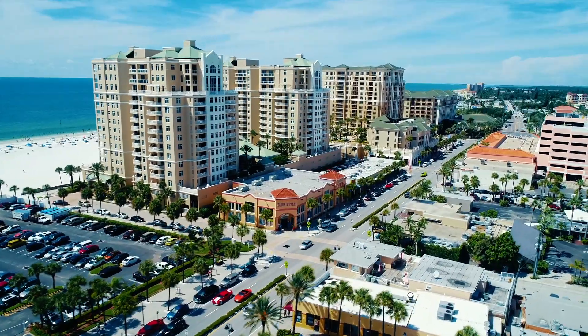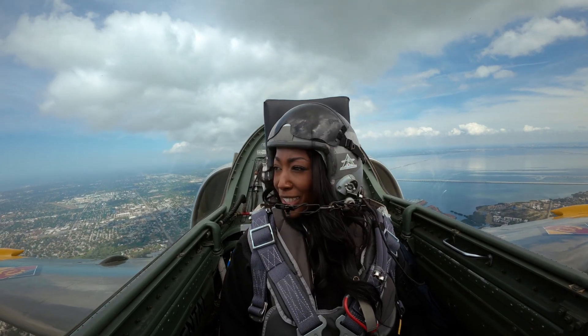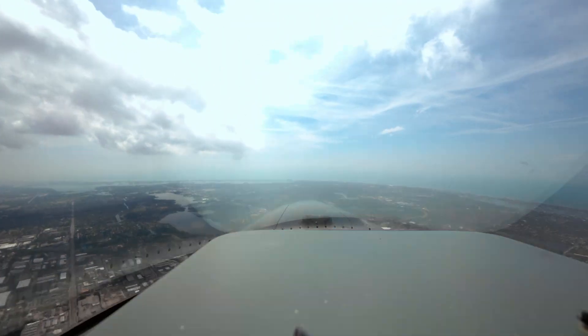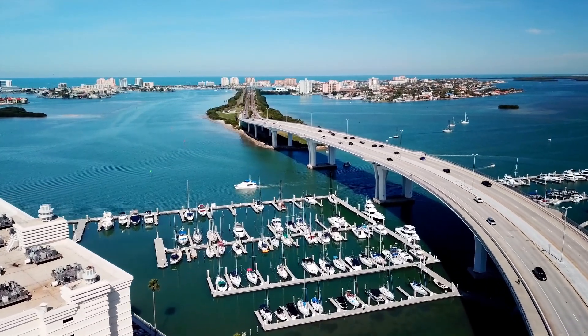Today we're in St. Petersburg, Florida, where I'm getting ready for the first time in my life to step in a fighter jet. I'm going to have the opportunity to see what it feels like to fly at super high speeds. Are you ready? Let's go. I've got a fighter jet to catch.